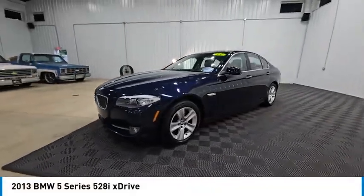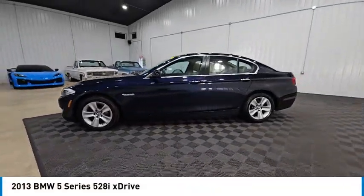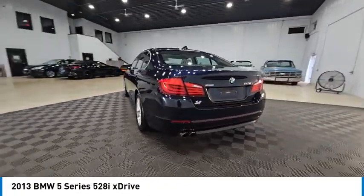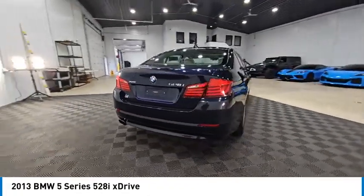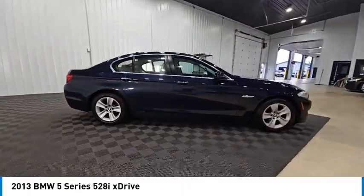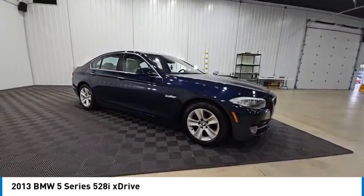We are pleased to show you the 2013 5 Series. The 5 Series incorporates bold styling cues that departed from BMW's traditional styling language. If you are looking for excitement and boldness, the 5 is for you and is priced below $10,000.